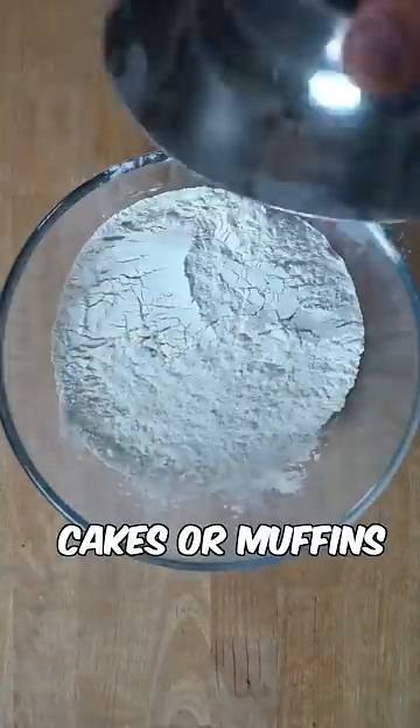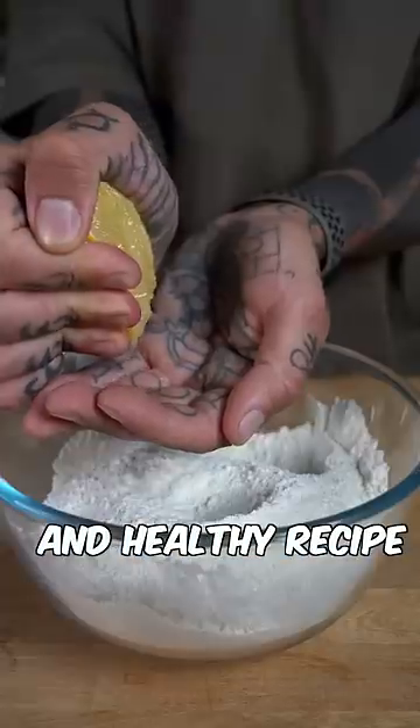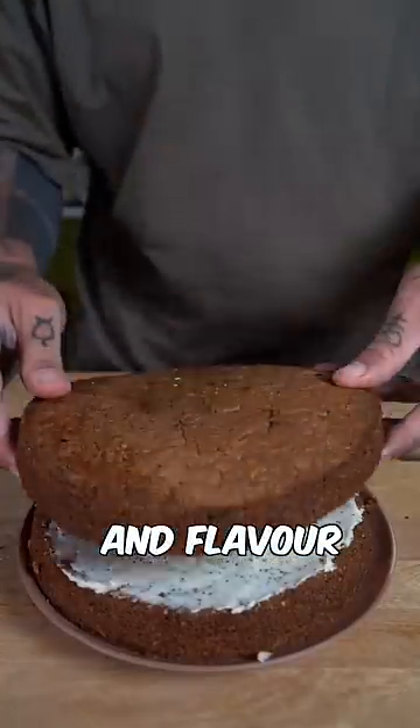Mix the seeds into your cakes or muffins to make a fluffy yet crunchy and healthy recipe that aids in digestion, boosts skin health, and harnesses relaxation and flavor in one recipe.